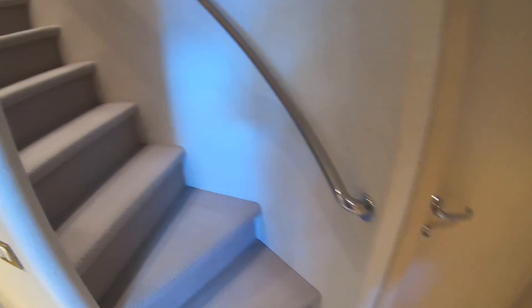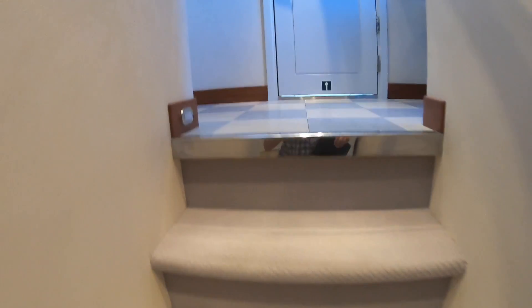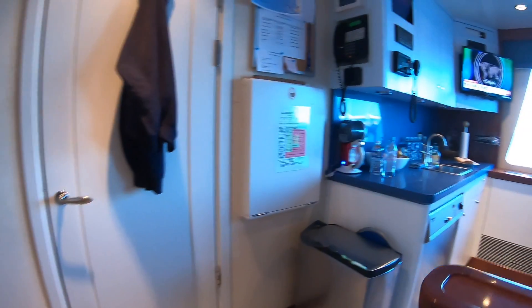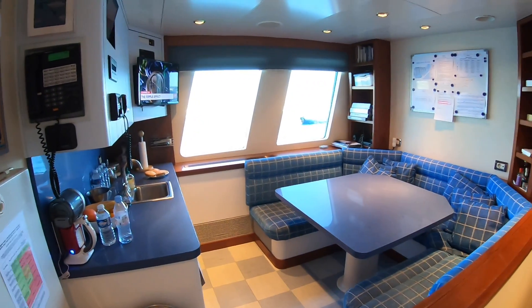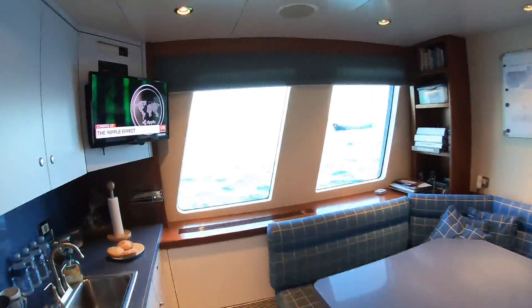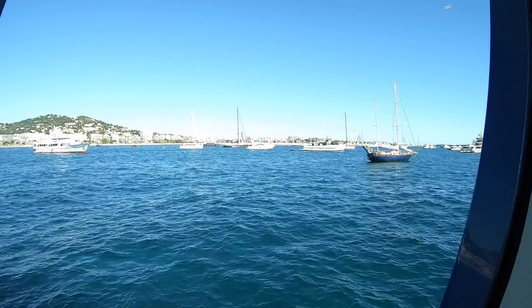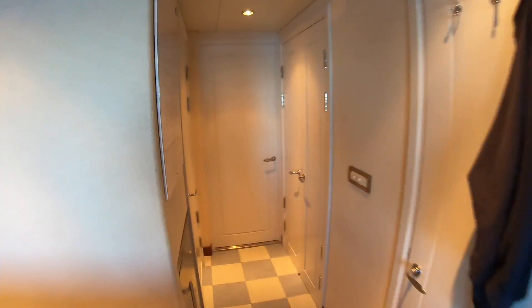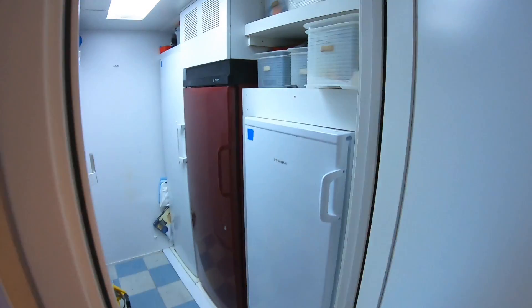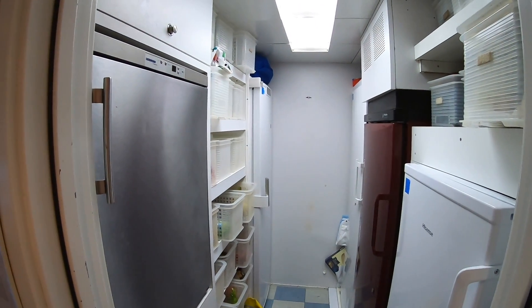The crew also get a very nice crew mess area to relax in with great views out — you can see the can just over there. There are also substantial storage areas up here, including large refrigeration units, because if you're taking a boat that covers oceans you need to have the supplies to match — and this boat has them.